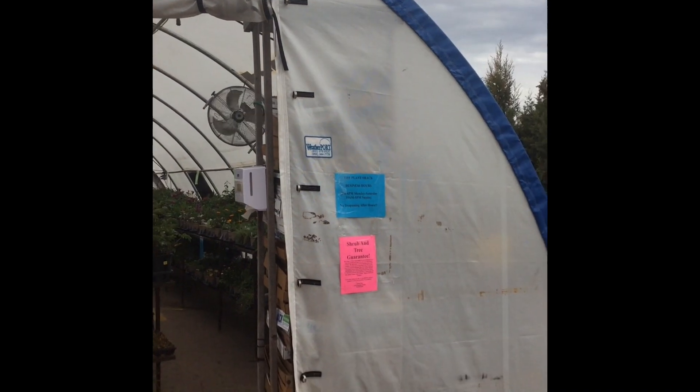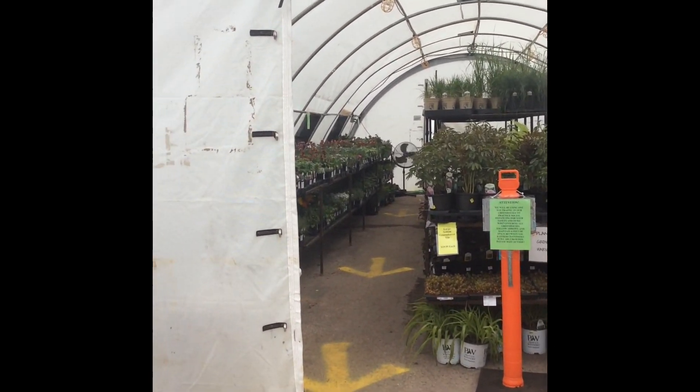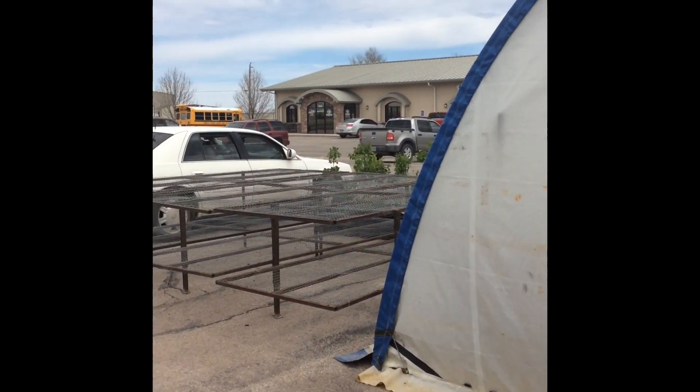That's the greenhouse, guys. That's where they keep all of the flowers. Do you hear the barking? There are some dogs over there.